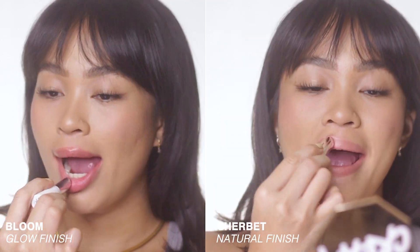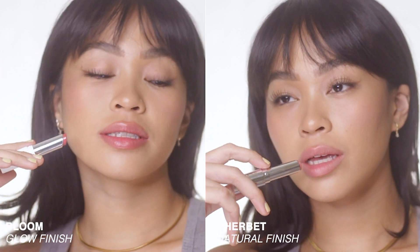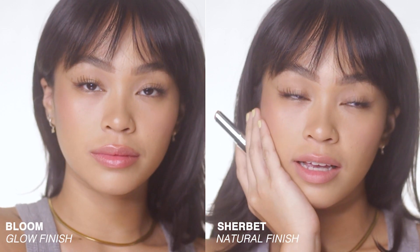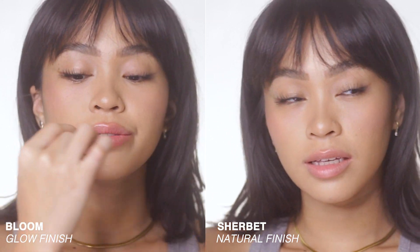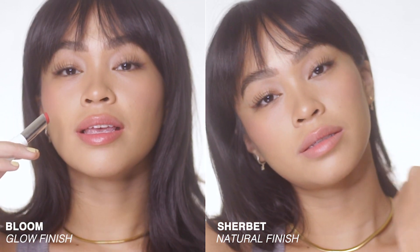The third pair are Sherbet and Bloom. Sherbet is from the natural finish and Bloom for the glow finish. Sherbet is described as a warm, nude peach shade, and Bloom as a warm, poppy coral shade. For me, Bloom looks a little more pink rather than coral — I don't see the coral kick to it. And even the shade Sherbet on me doesn't look peachy nude; it has a pink quality to it as well. For Sherbet and Bloom, I'm gonna give these two shades a 3.